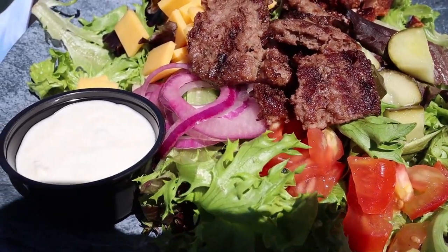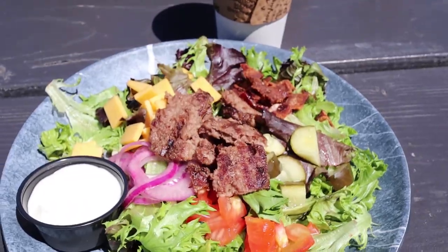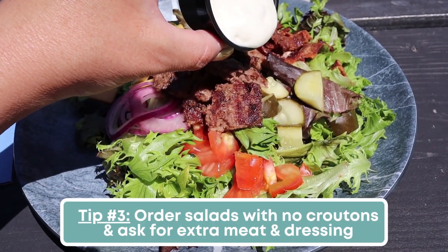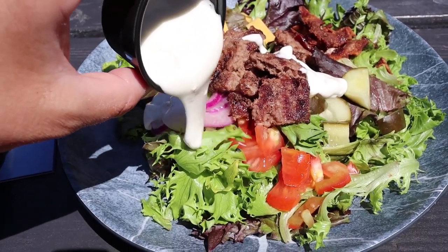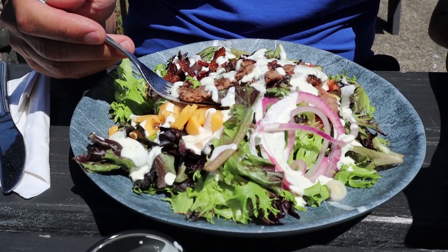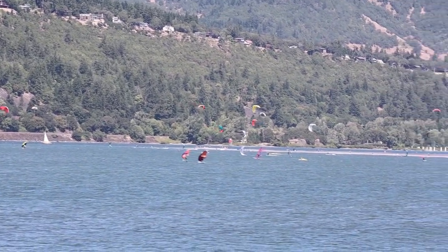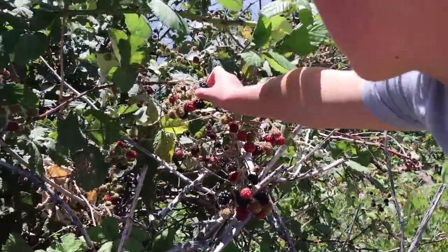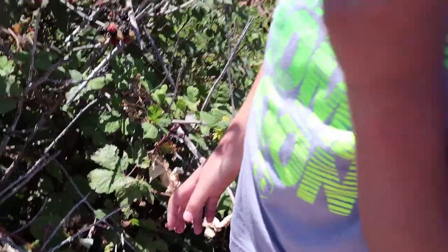For lunch we ate along the river and we both ordered a cheeseburger salad, which brings me to my next tip. When it comes to ordering lunch, you could just stick with salads — the majority of them are keto as long as they don't have fried foods or croutons. Just ask them to hold the croutons, and you could also ask for extra meat to keep you a little bit fuller longer. After lunch we also found some blackberries growing along the side of the road, which we picked and enjoyed as a fun little dessert.